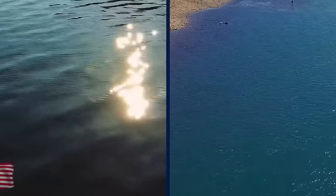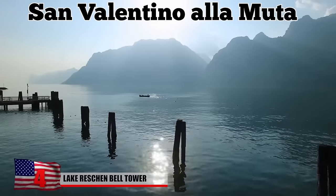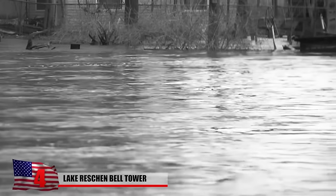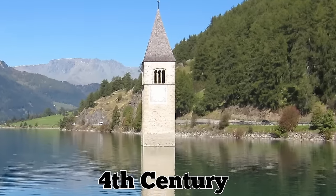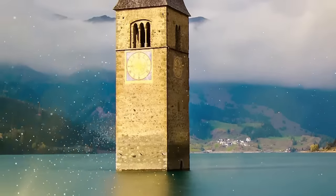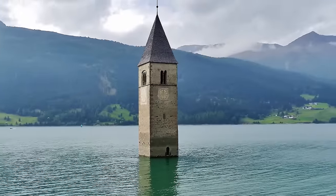There were once three lakes — Lake Reschen, the Curon, and San Valentino a la Muta. They were linked by a dam in 1950, which tragically flooded Graun Village, its buildings, and its grounds. Residents were forced to flee, and just the 14th-century church tower survived in the village. It appears out of nowhere, transforming Lake Reschen into a wonderfully attractive and fantastic spot — a symbol of the entire valley.